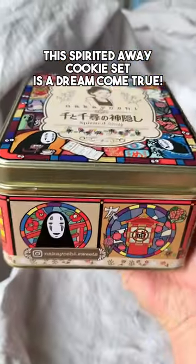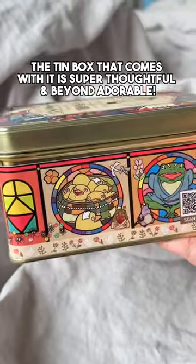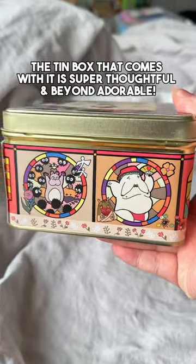This Spirited Away cookie set is a dream come true. The tin box that comes with it is super thoughtful and beyond adorable.